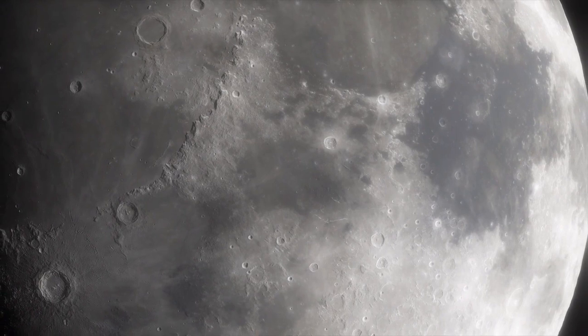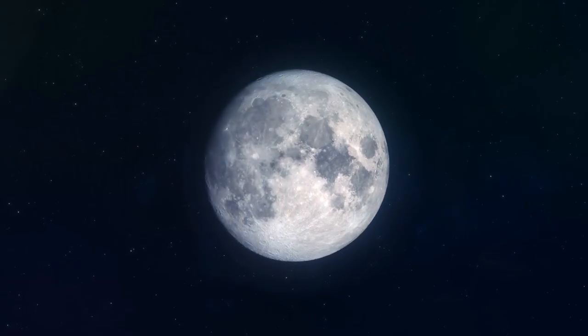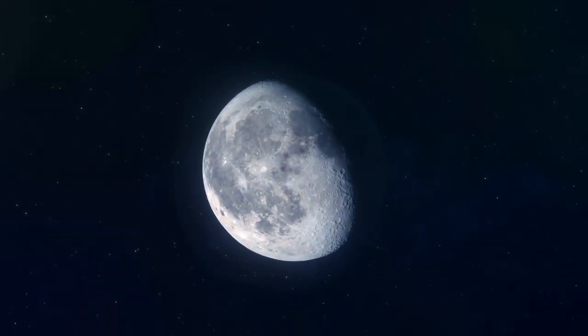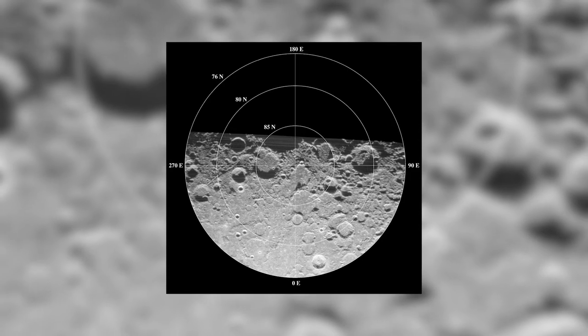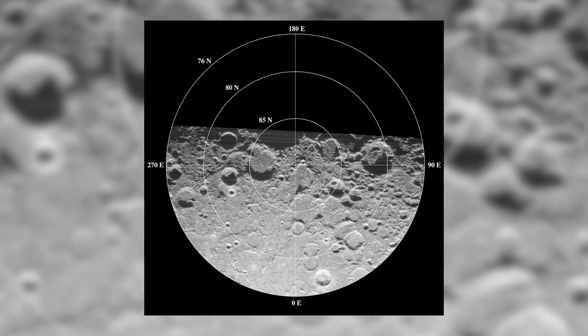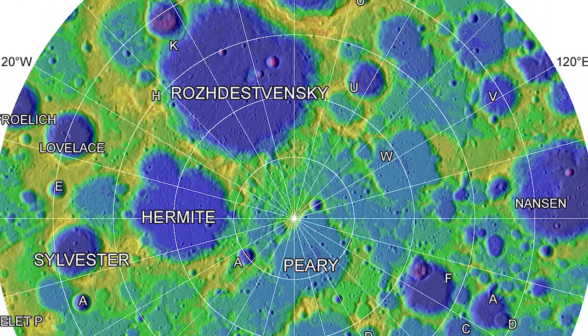The moon lacks an atmosphere, resulting in extreme and regular temperature fluctuations — a swing from 120 degrees Celsius during the day to negative 130 degrees Celsius at night. Even at the equator, the poles can experience even colder temperatures. Therefore, this consistent temperature variation replenishes the underground water reservoir that NASA has been identifying on the moon.